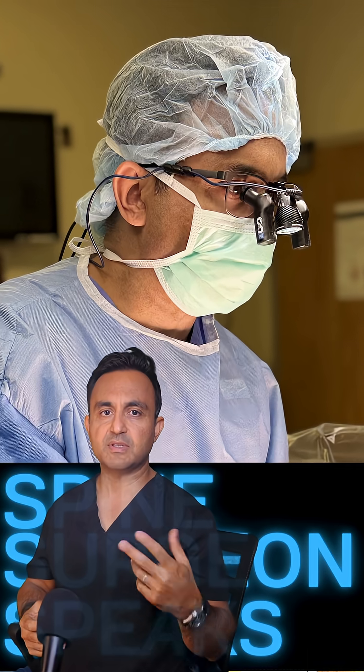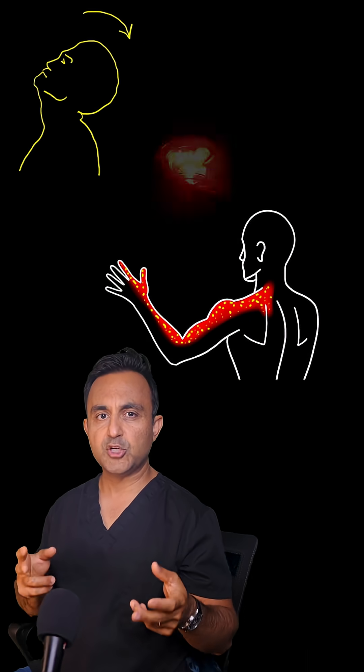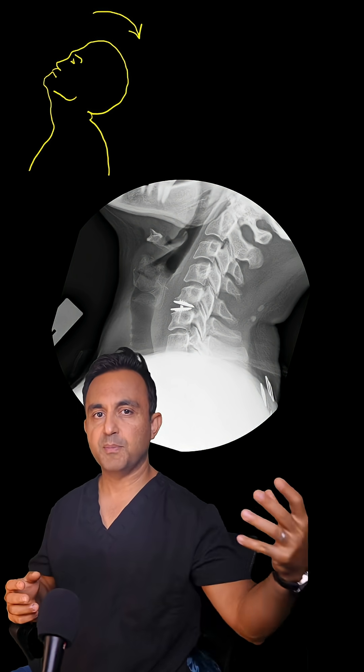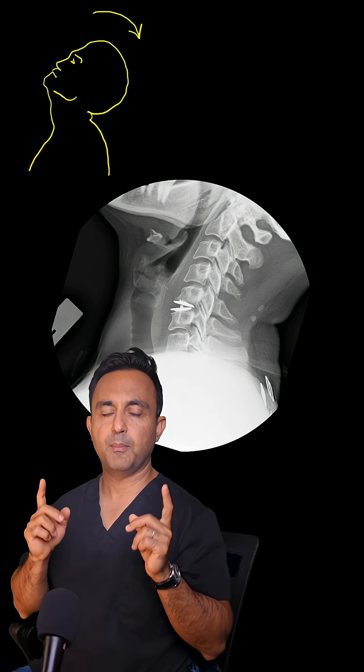This is when the patient came to see me for a second opinion. I noticed that when the patient would look up, that would worsen the pain. So I checked an x-ray of the spine from the side, with the patient looking up.